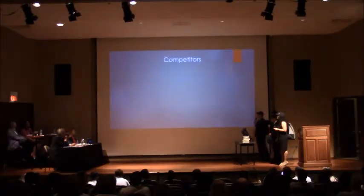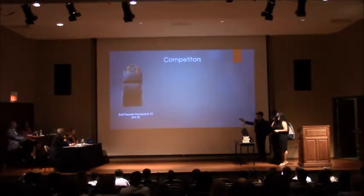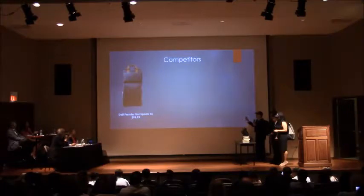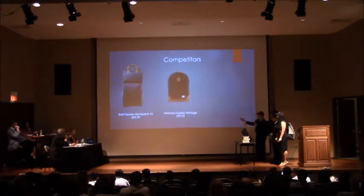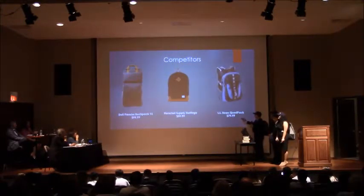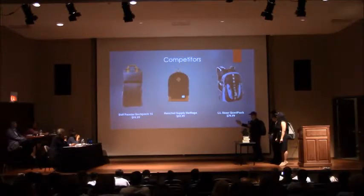Some of our competition includes the Delta Air Backpack 15 — for $100 you get the charging system, but it's only a small laptop bag, not fit for students. Next, the Herschel Supply Heritage Bag gives you a small bag for $60, but it's not fit for heavy-scheduled high school students. And the L.L. Bean Quad Pack — for $80 you get the room a heavy-scheduled student needs, but it doesn't come with the technology-friendly features we need.